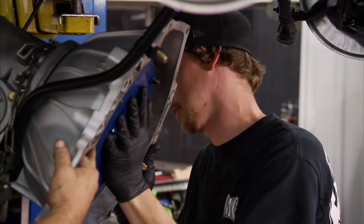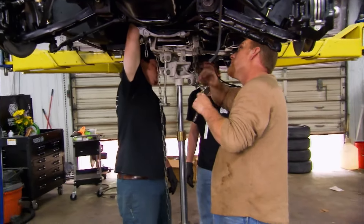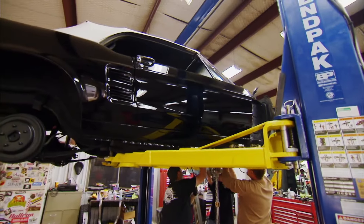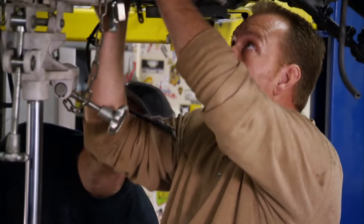Make sure the transmission doesn't fall off. How many monkeys does it take to put in a transmission? Several — three and a half, apparently. After a little bit of finagling, the transmission fits. Now all we got to do is get some upholstery and wheels, and this Mustang's ready to ride.